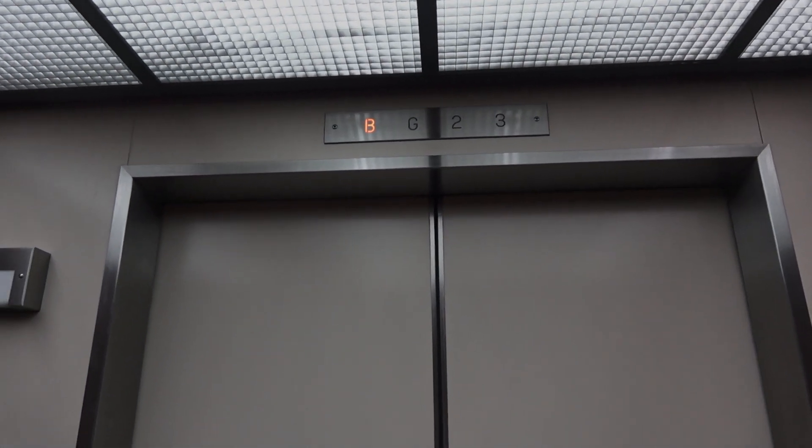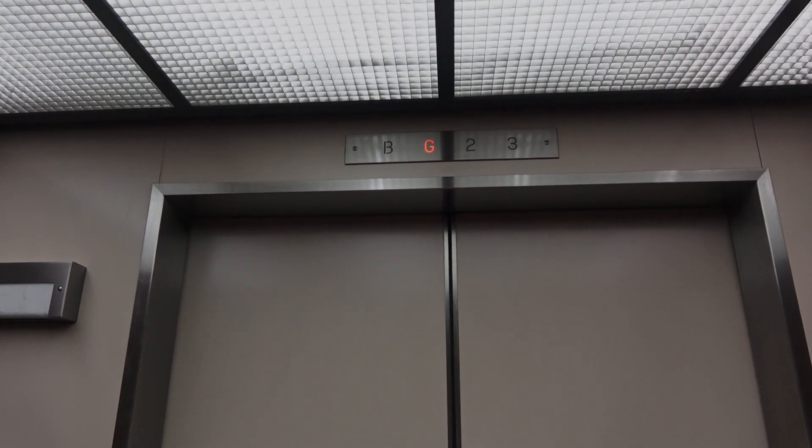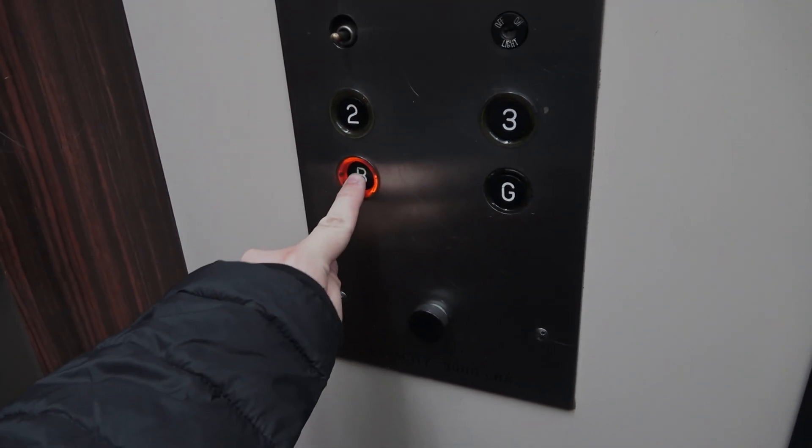Original vintage — and the cab appears to be totally original, too.